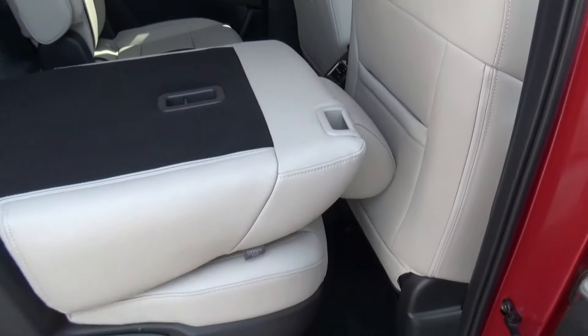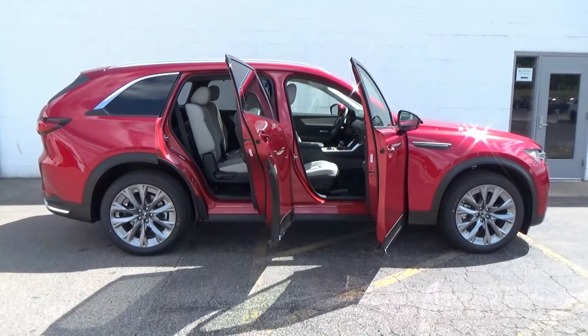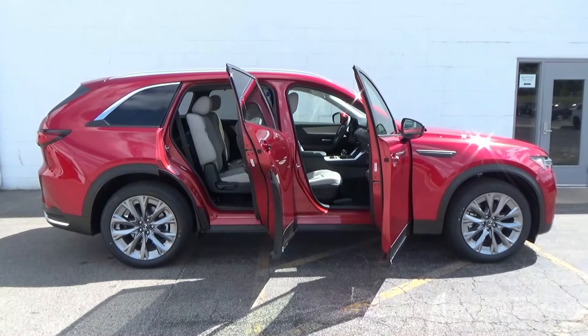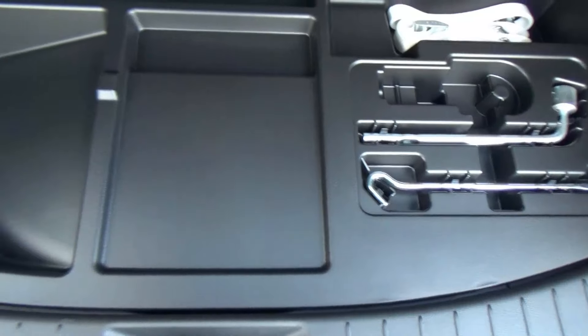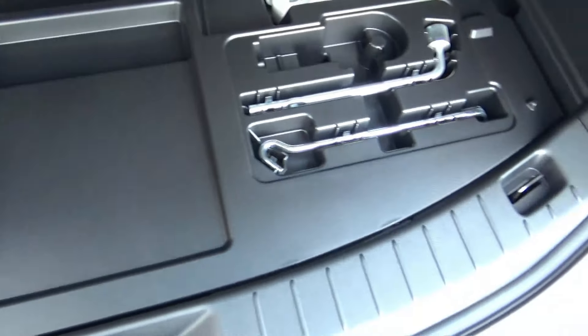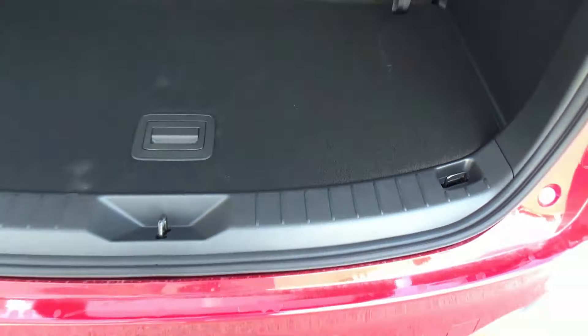Whether you get six, seven, or eight passenger seating in the CX-90, you'll enjoy a 90-degree angle rear door opening to help with loading or exiting the vehicle. Rear cargo space is 14.9 cubic feet — the CX-9 only had 14 cubic feet, so the CX-90 offers more space in the rear and a taller cargo area.